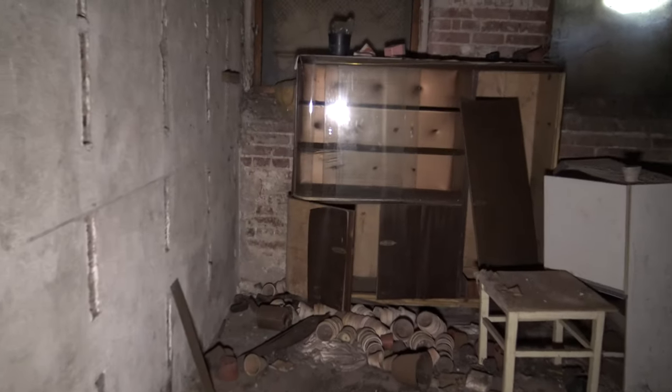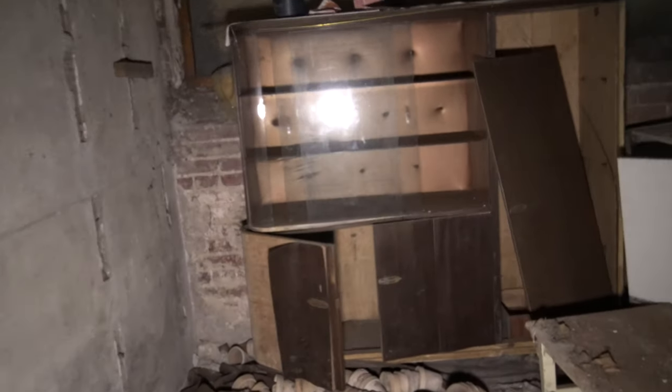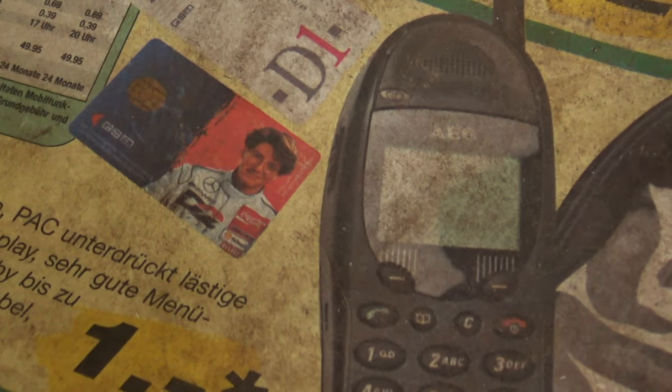Im Objekt selbst befanden sich neben Unrat und der einen oder anderen Sache natürlich auch noch Schränke, und einige Sachen waren auch tatsächlich noch mint. Ich muss auch sagen, dass der Zustand insgesamt vom Vandalismus her recht gut war, wenn auch der Verfall den Rest wieder weggemacht hat.